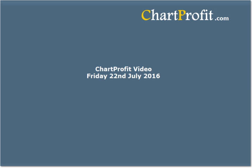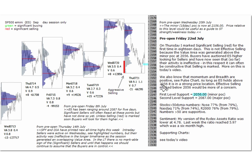Hello, this is the Chart Profit video. More than two hours before the open on Friday 22nd of July — this is from the pre-open today.